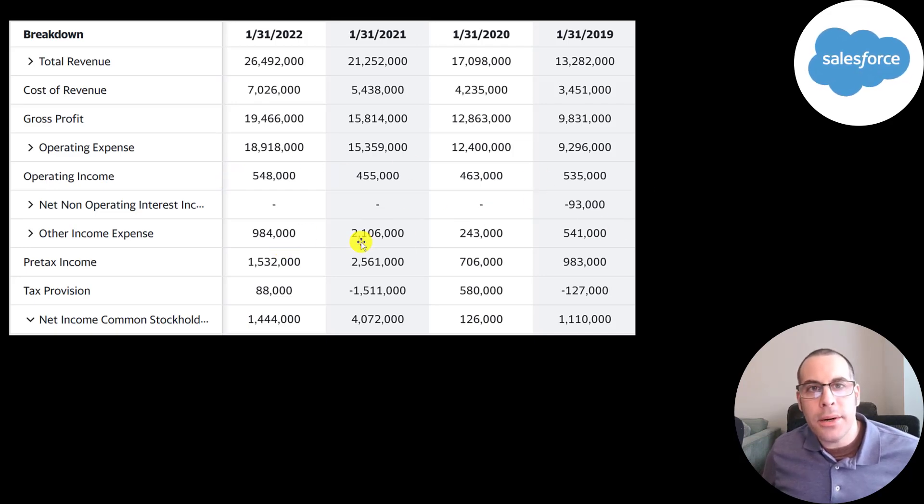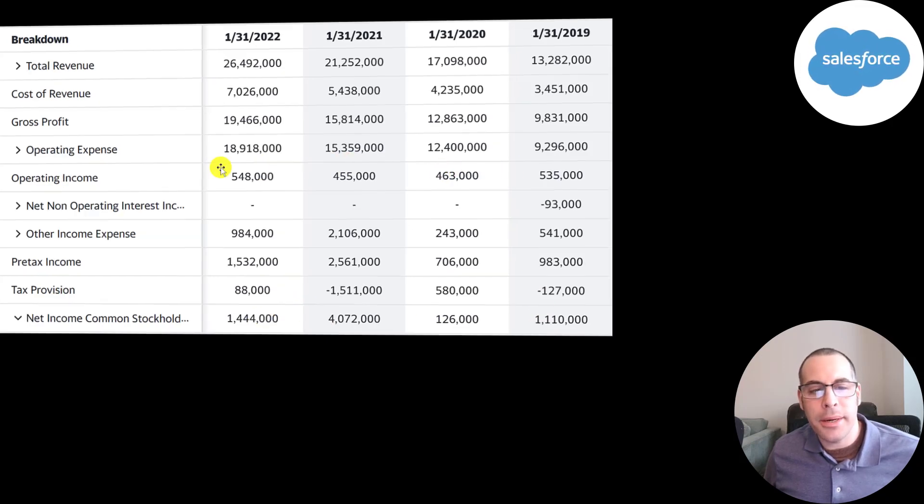Most of these gains are non-cash items — gains on investments in other companies. You can see how volatile their net income is compared to their operating income.